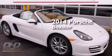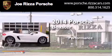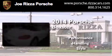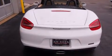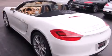This is a brand new 2014 Porsche Boxster. Its top features include a sunroof, a speed-sensitive volume control system, and traction control and stability control systems.